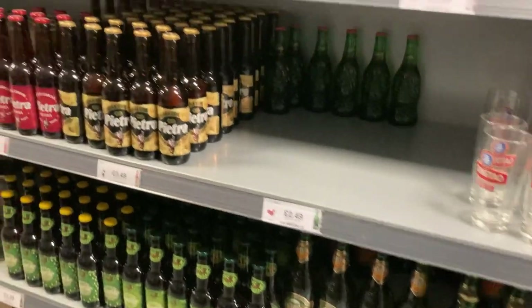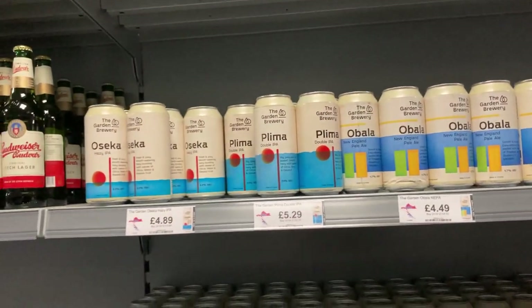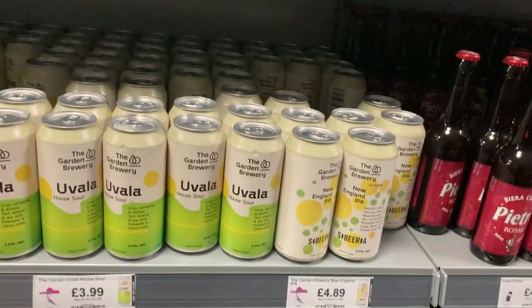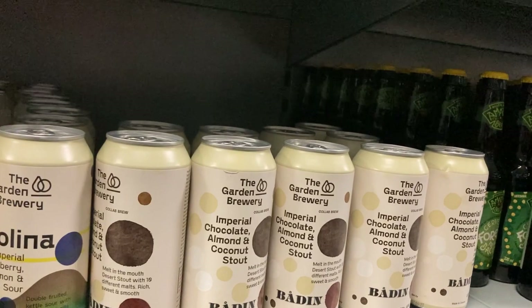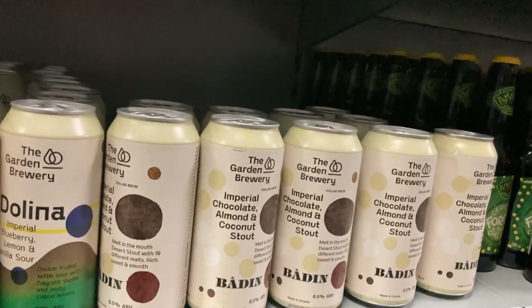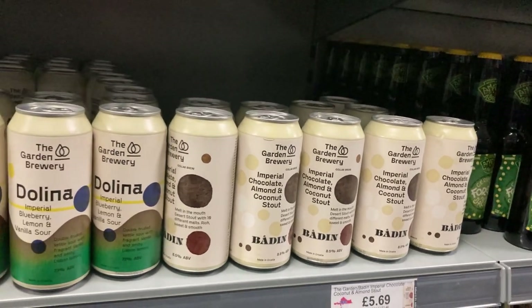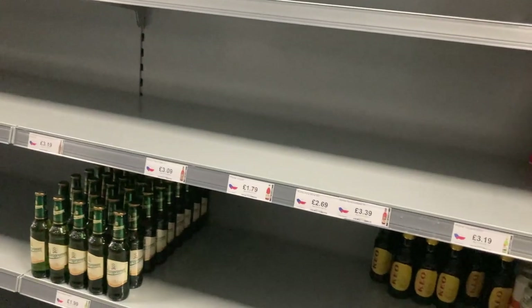Some nice ones here. Now here's the problem — we found the Garden Brewery! The alcoholic Garden Brewery, not the non-alcoholic ones. But yeah, this is what I'm more excited about. There it is — badling imperial chocolate and almond coconut stout by the Garden Brewery. I won't be leaving here with just one of them, I'll tell you that. I might leave with one of everything else but definitely more of those.